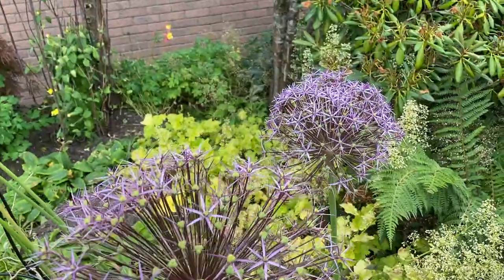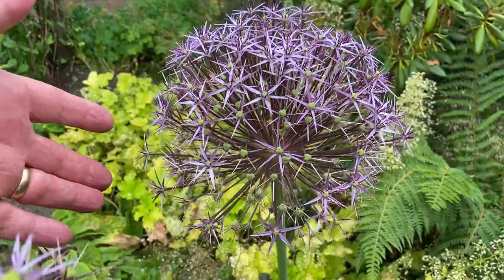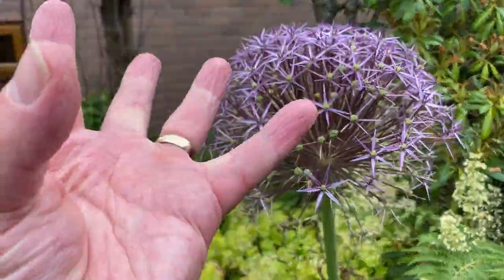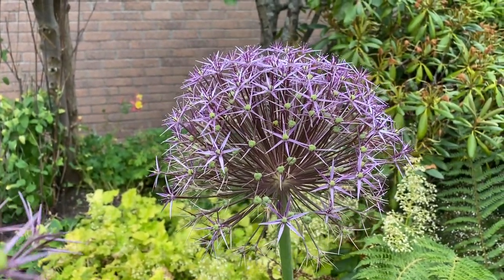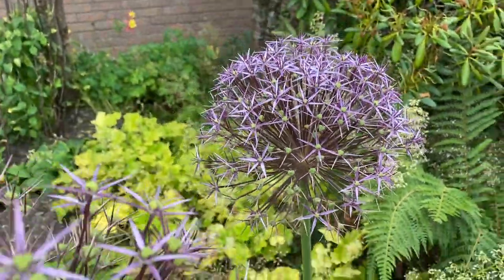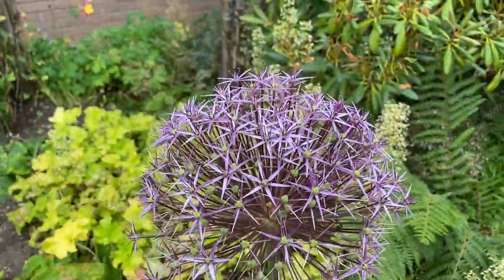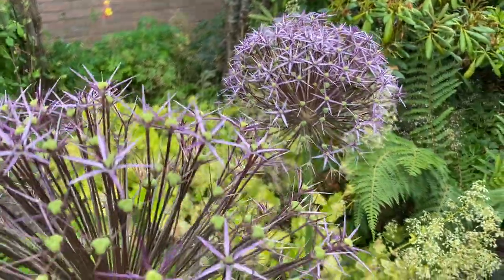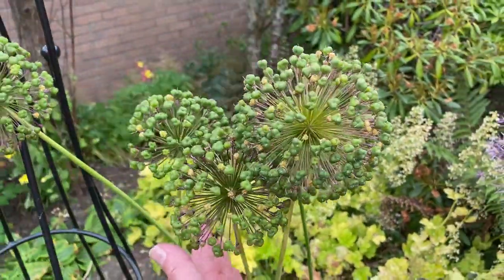This is Allium Christophiae, which for the last 10 years or so has been my favorite variety. I call it the firework Allium because it sort of explodes like a mortar shell firework full of color. The bees absolutely love it — that's one of the things about Alliums: bees and other pollinators love these flowers. They're very open flowers, easy for pollinators to get into the center of the plant where the pollen is.